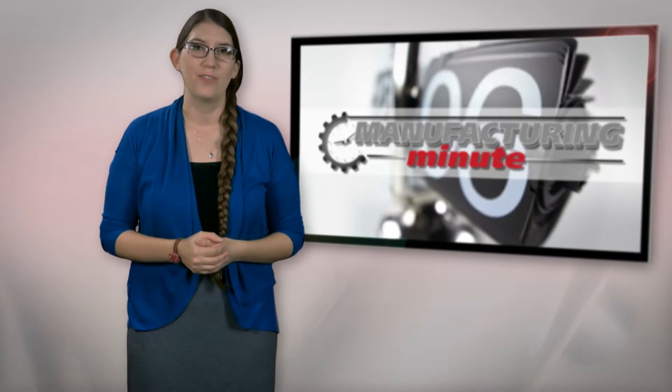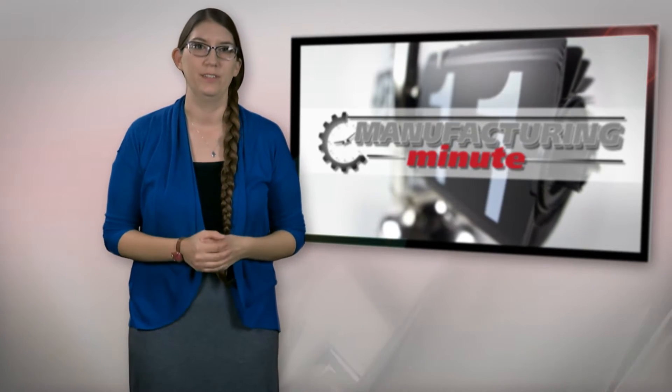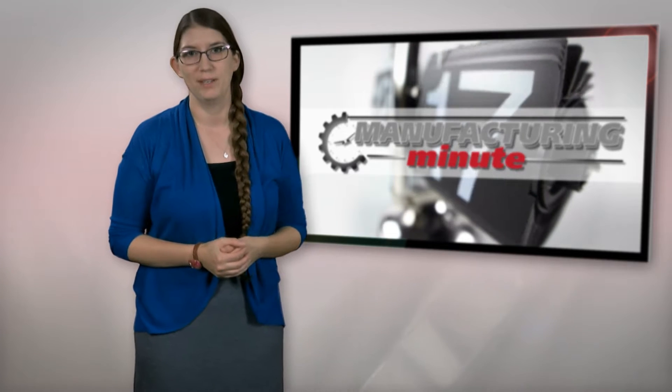In this episode: robots helping out on the farm and wearable robotic exoskeletons. Welcome to your Manufacturing Minute.